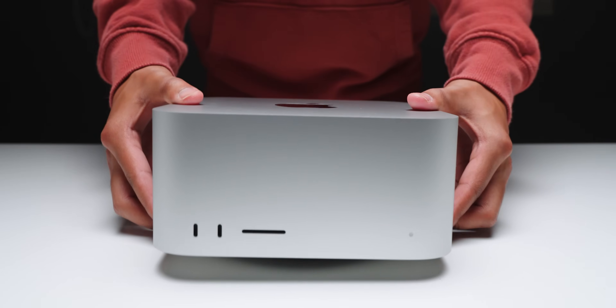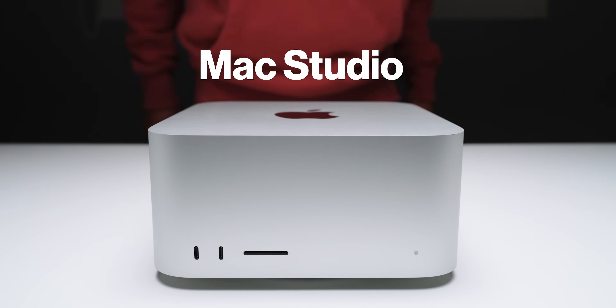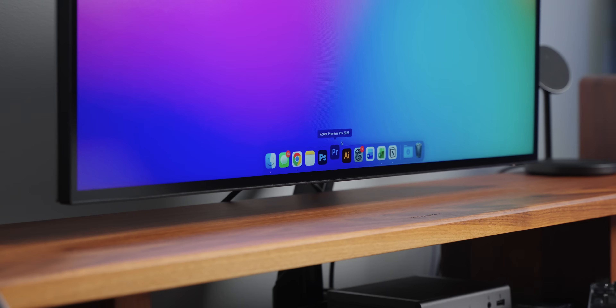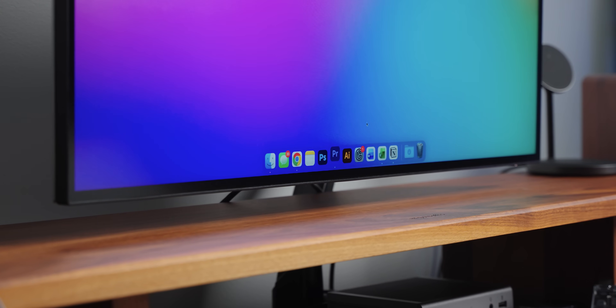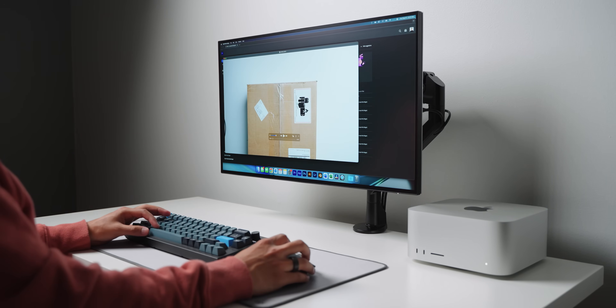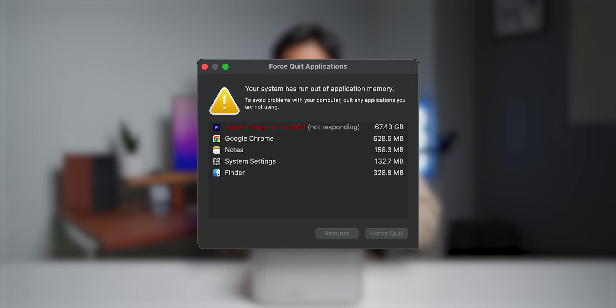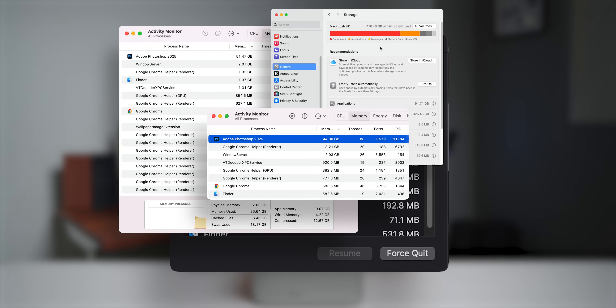After literally thousands and thousands — well over 10,000 hours of use — here's my honest experience of using the M1 Max Mac Studio for the past two and a half years, almost every single day. I've used this thing for video editing, sound editing, 3D rendering, and 3D printing. I've used it with different monitors, external SSDs, a NAS, a USB-C hub, and every single port on this thing. I've also managed to push it to its absolute limits many times.